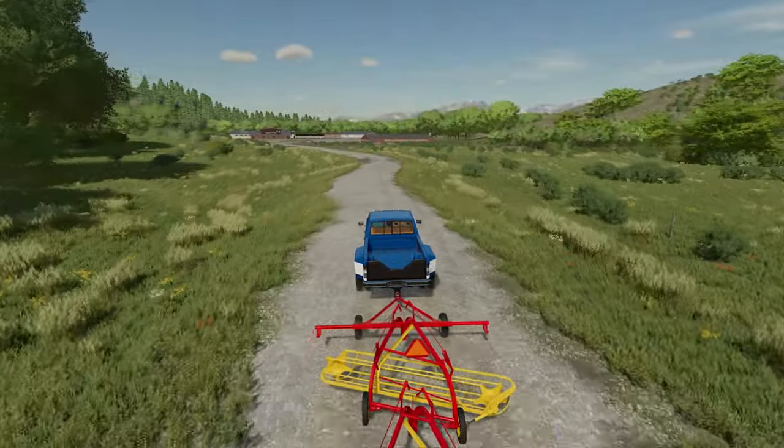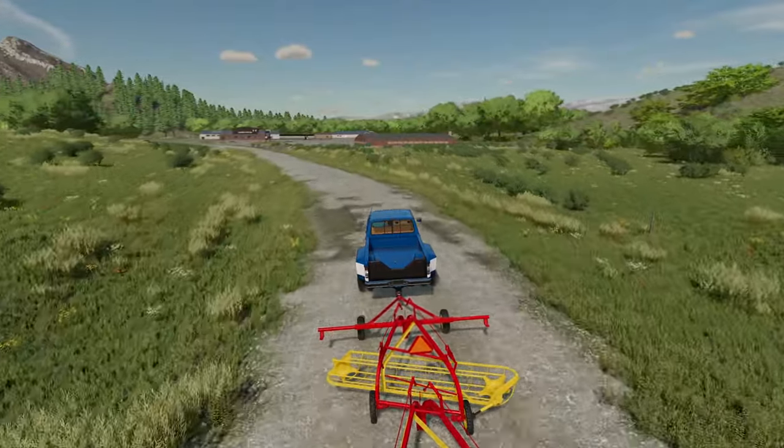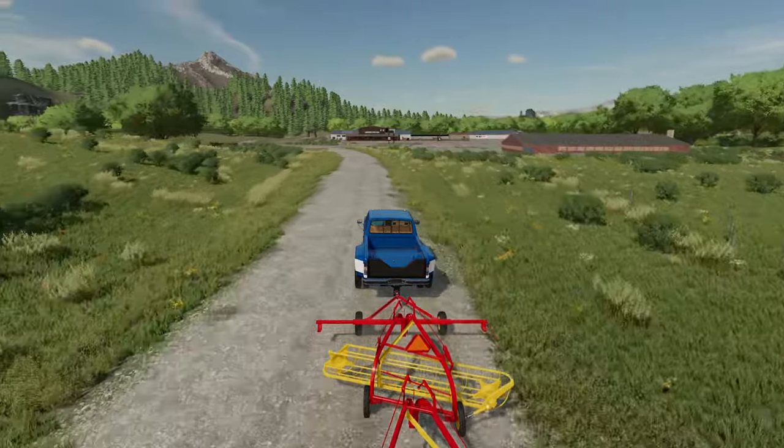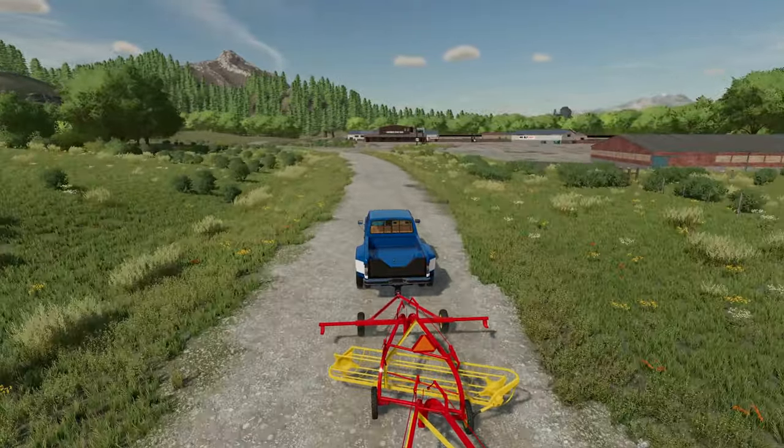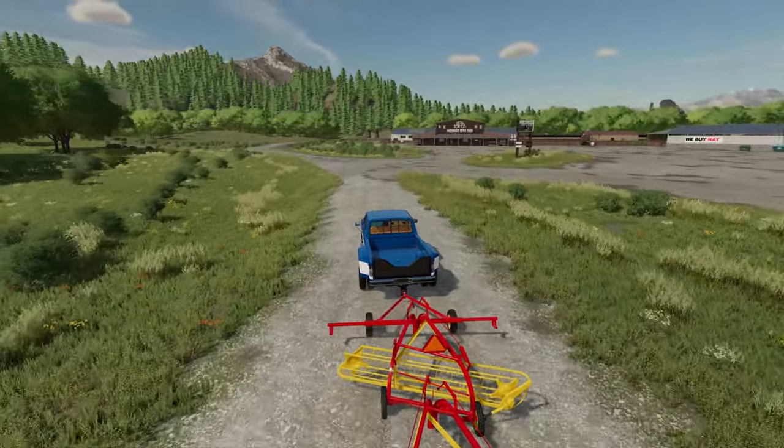Luckily this is not too far away from the house so we can just ease down the road. We will have to hop on the main highway for just a little ways, but I think we'll be okay — we can go slow enough and avoid the traffic.